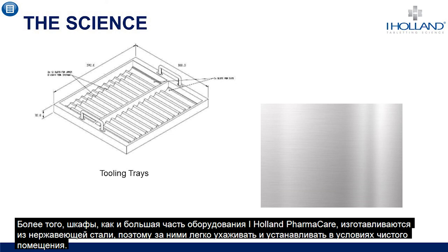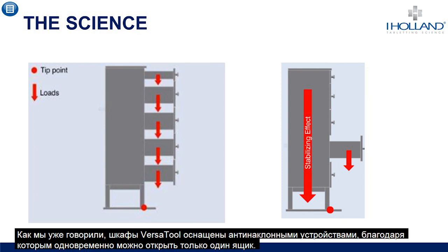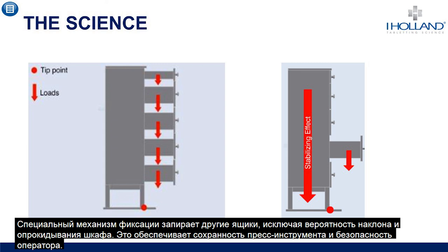As part of the storage system, the trays are also removable and can be taken to the press suite on specially designed trolleys, eliminating the need to manually handle the tools until they are being loaded into the turret. The cabinets, as with most iHolland Pharmacare equipment, are manufactured from stainless steel — among the easiest metal material to clean and the material of choice for clean room environments. The versatile cabinets are equipped with anti-tilt functions, meaning only one drawer can be opened at any one time; a special latching mechanism locks the other drawers so the cabinet cannot tilt over, which would have severe consequences both to the tooling and the operator.